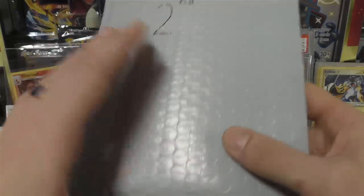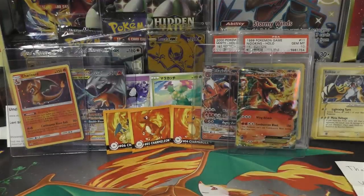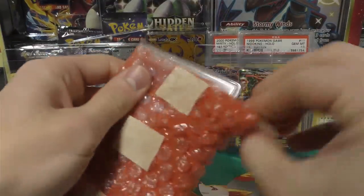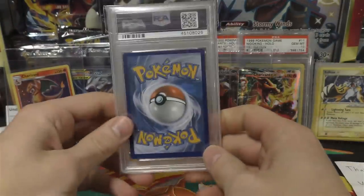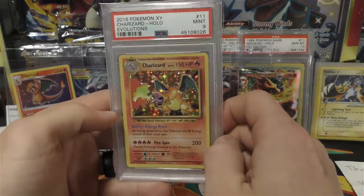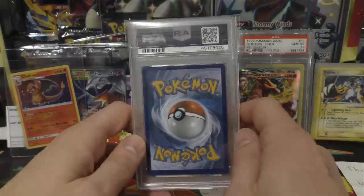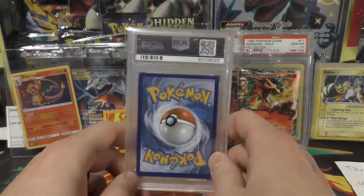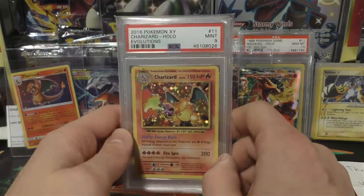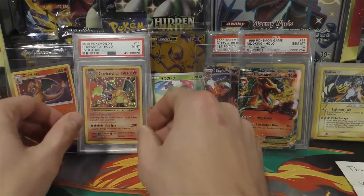And we still have two more packages to go. That was a PSA graded card - check it out, we got an Evolutions Charizard! Thank you so much - Mint 9, beautiful condition. I've never actually graded a 10 in this one. I think I've graded maybe a few reverse hollows and I've graded a 10 for a customer before on this one, but I'm still looking for the 10 myself. So a 9 gets me really close because I am working on that master Charizard collection.